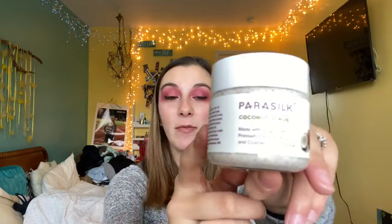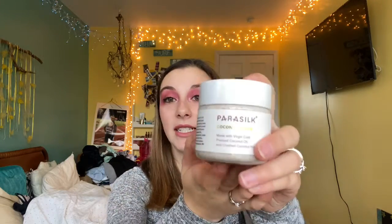My next body care favorite is the Paracilt Coconut Scrub. It's made with virgin cold-pressed coconut oil and crushed coconut husk. This is very moisturizing. I love to use this in the shower — I'll scrub my dead skin off and exfoliate, and then go in and shave my legs, and my legs will be super soft after. There'll be no extra hair because I was able to get all the dead skin off from my hair follicles so my razor can get through properly. This works wonders and I definitely think you should look into an exfoliating scrub.